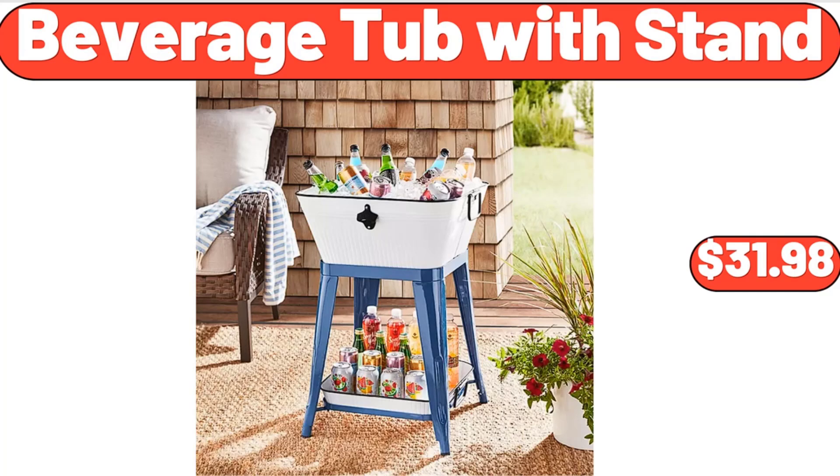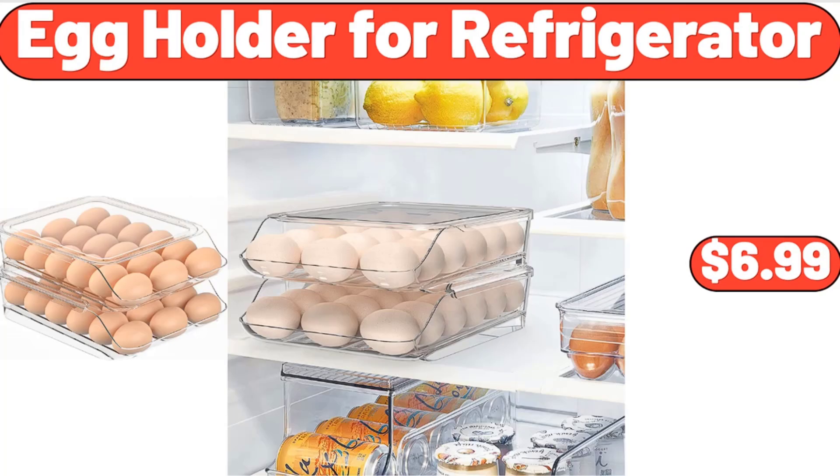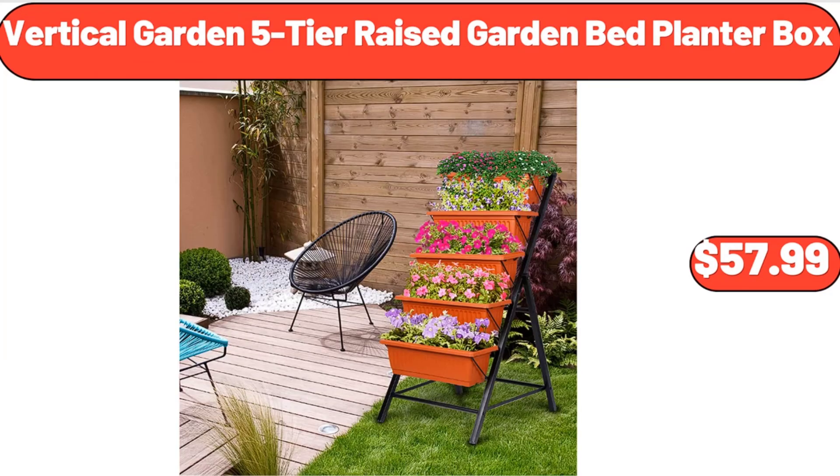Beverage Tub with Stand, $31.98. Egg Holder for Refrigerator, $6.99. Vertical Garden 5-Tier Raised Garden Bed Planter Box, $57.99.